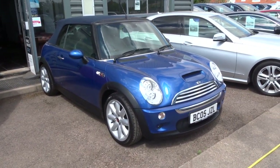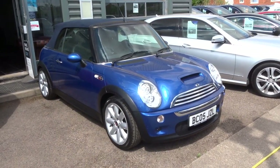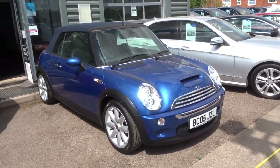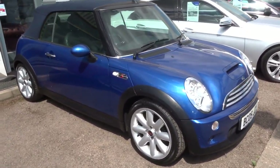Welcome to Country Car, my name is Tom. Just coming to stock is this Mini Convertible — this is the 1.6 Cooper S, 168 brake horsepower. I'm just going to give you a walk around the car and show a few of the features and the condition.